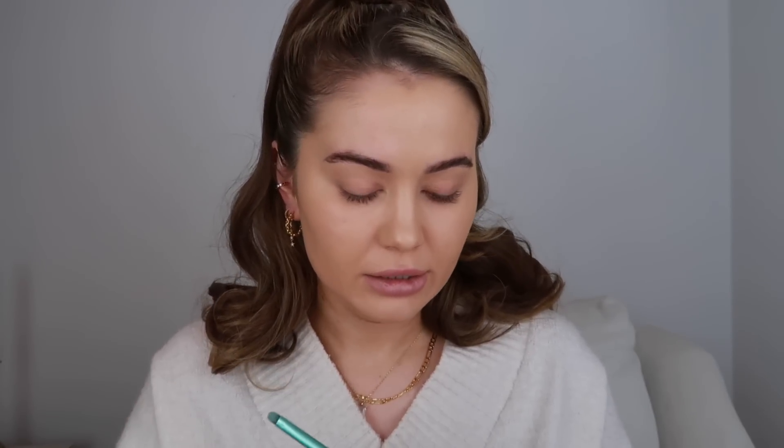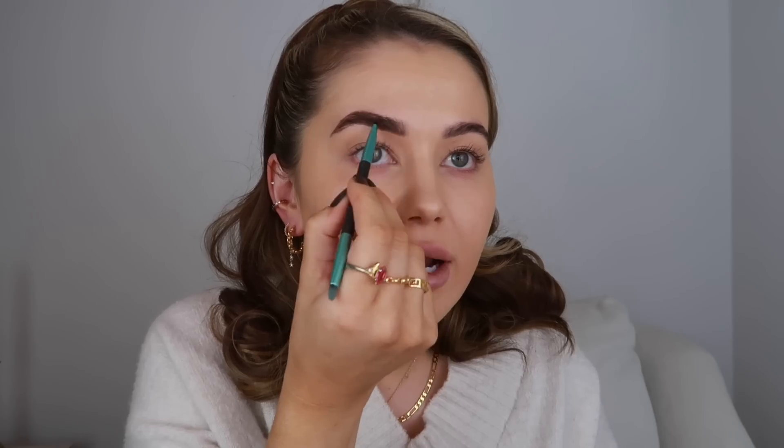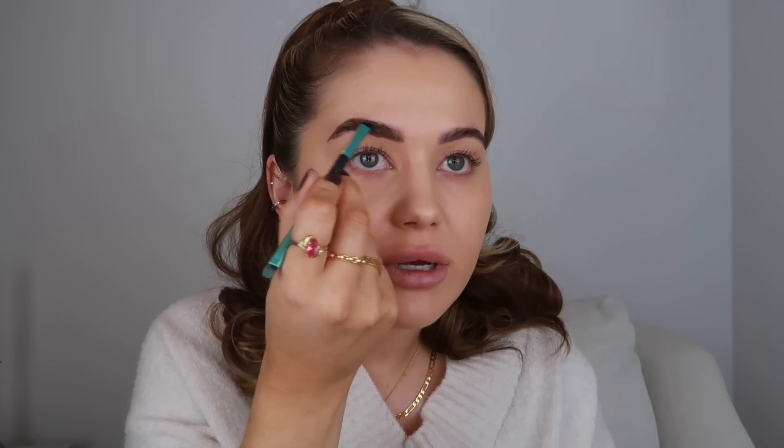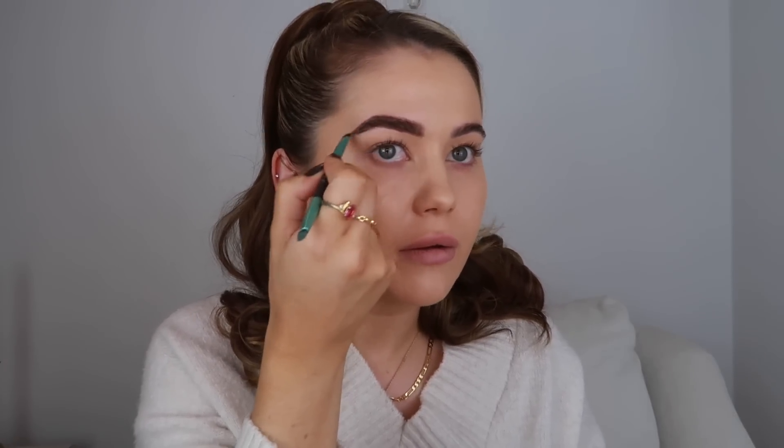I used to use a brow powder with an angular brush and make it as solid as you can. I haven't used this in so long — it feels really weird to fill in my eyebrows so much. I actually just use a brow pencil now and don't really fill my eyebrows in that much at all. My brows are a lot thicker now but I'm going to make them look a bit thinner because they were really thin at one point.